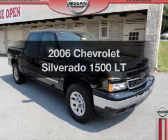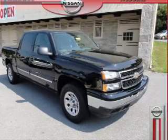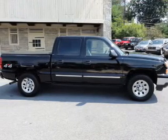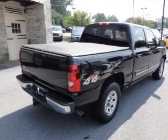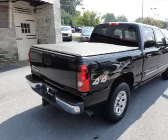Presenting the 2006 Chevrolet Silverado 1500 — this is the set of wheels you've been looking for. With a powerful 8-cylinder engine, the powertrain includes 4-wheel drive that responds smoothly to its automatic transmission.